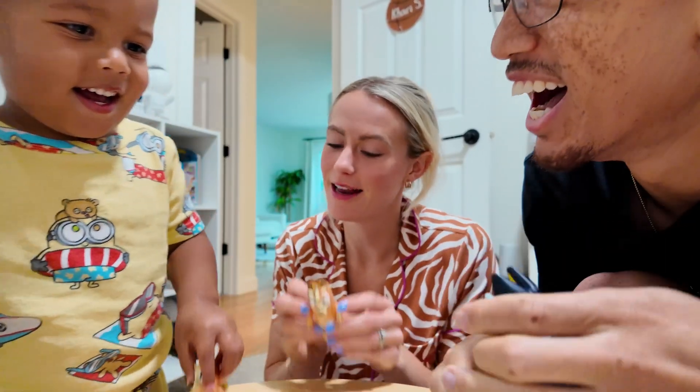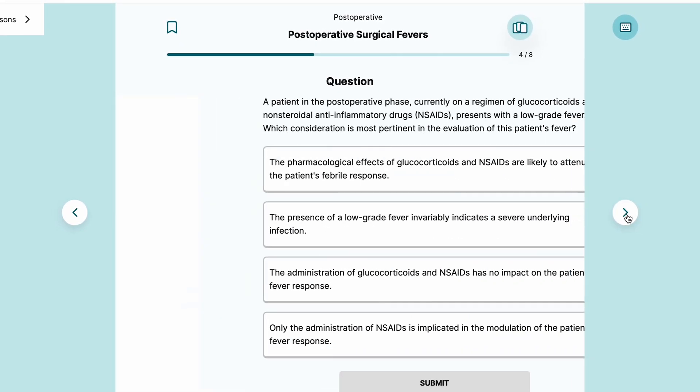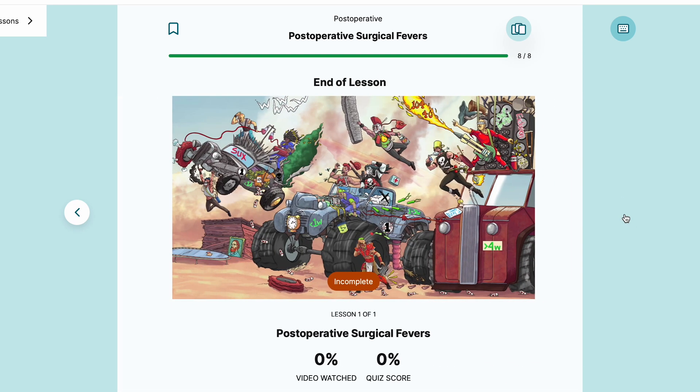And the best part — this newfound efficiency freed up tons of time. No more endless textbook marathons meant I could actually catch up on sleep, spend time with my family, or even create content for you guys. Plus, Sketchy has built-in flashcard and practice test features, which are amazing for active recall and spaced repetition — those memory-boosting techniques that I talk about a ton on this channel.